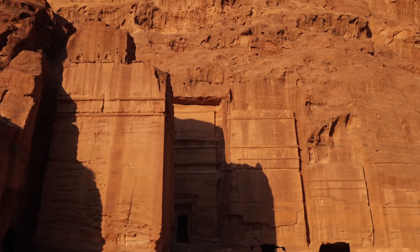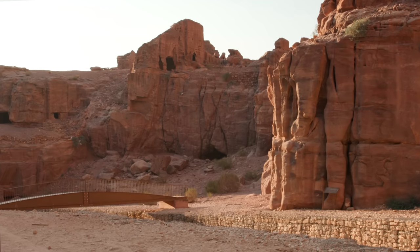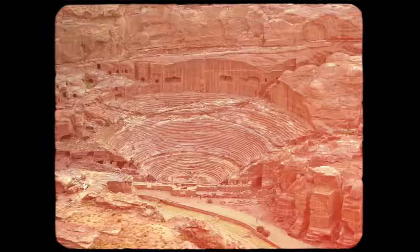Pretty much everybody has seen Petra but what you don't realize is that just beyond the iconic photo are a ton more of these beautiful carvings — leftover stories and history. Back in the day this was home to the Nabataeans. This entire area used to be home to 30,000 people. It's full of tombs, markets, and theaters.